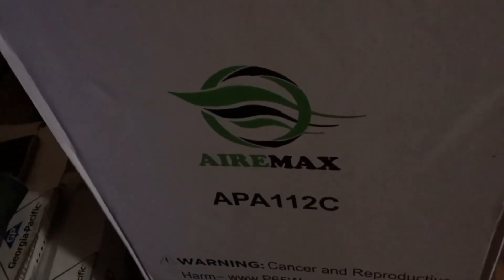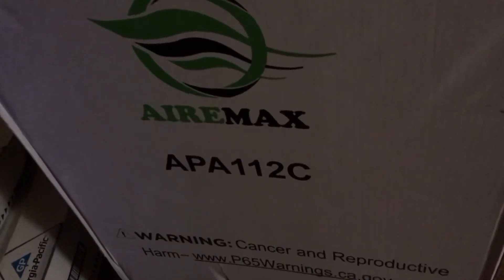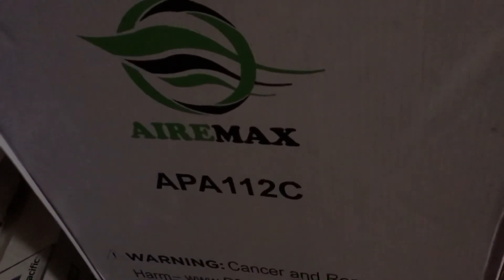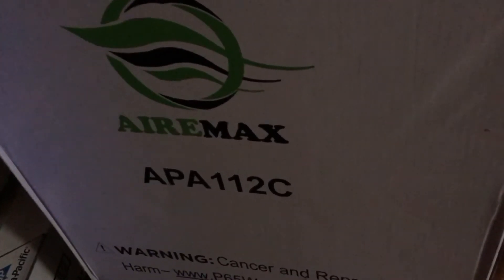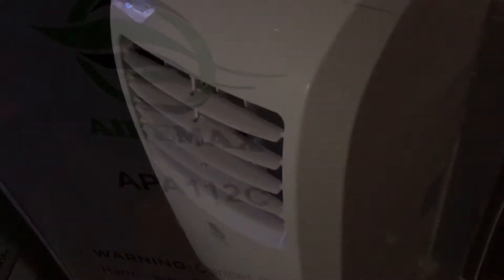Hey YouTube, if you're looking for a good air conditioner, the Air Max 12,000 BTUs. Just got it in about four days ago. This thing is a jewel.